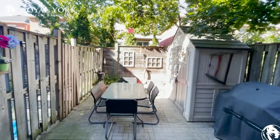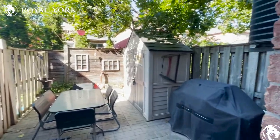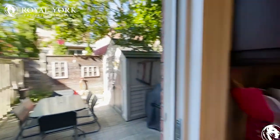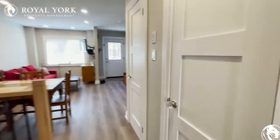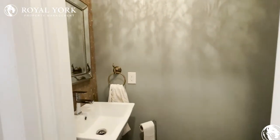We have a very gorgeous and spacious backyard where you could fit a table. Over here we also have a powder room.